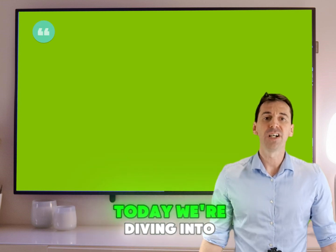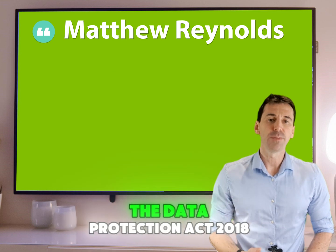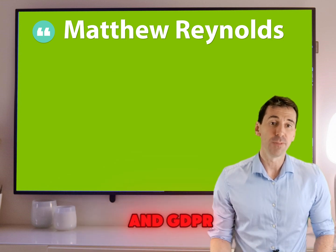Hey there, fellow educators. Today we're diving into the world of record keeping in the teaching sector. First up, the Data Protection Act 2018 and GDPR.